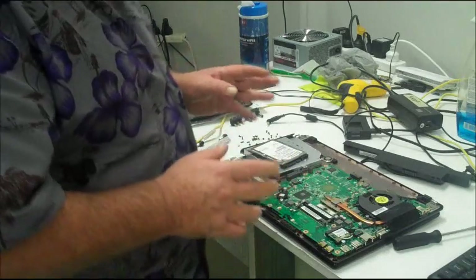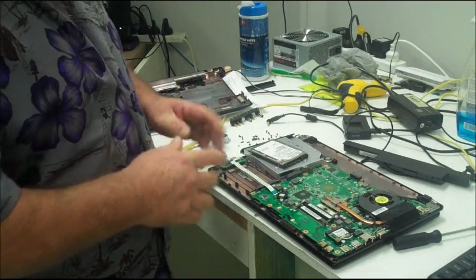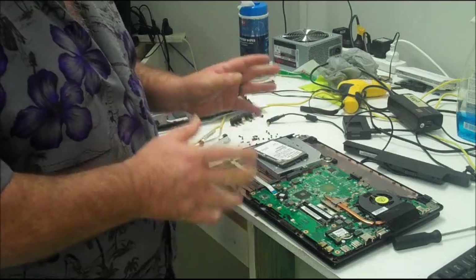Now admittedly they are an entry-level machine — they're not terribly expensive. But realistically they should last for two years or more, shouldn't they?